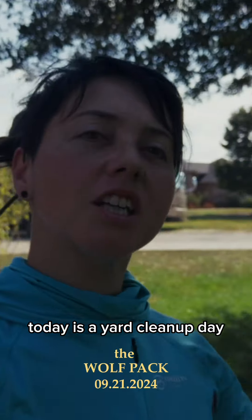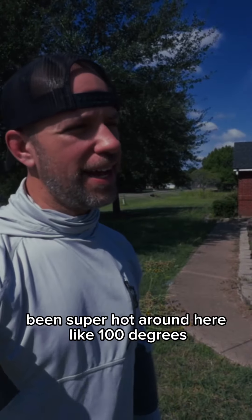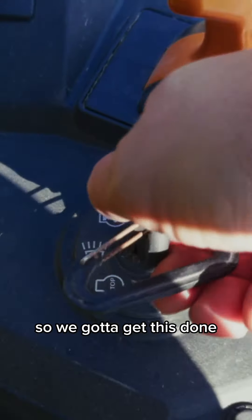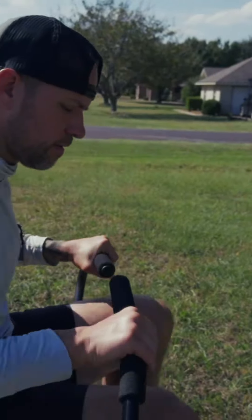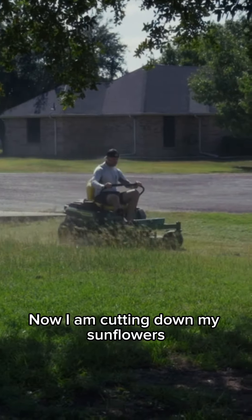Today is a yard cleanup day. It's been super hot around here at like a hundred degrees, but things are getting overgrown so we got to get this done. We're mowing.